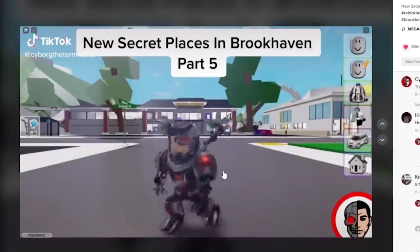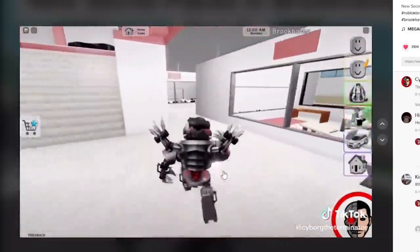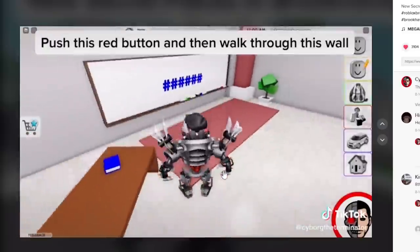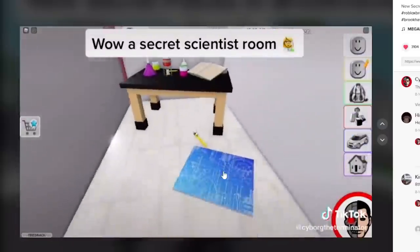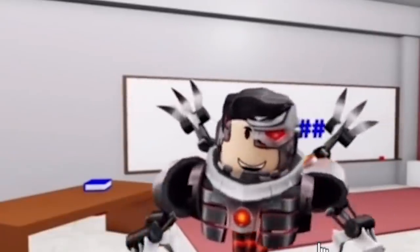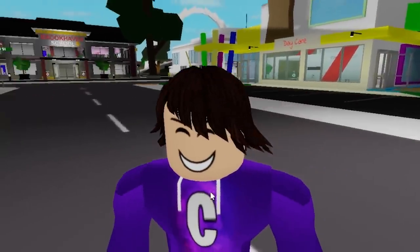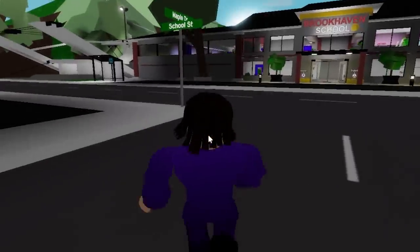Now we've got 'new secret places in Brookhaven part 5.' He says go to the school, then go to the science classroom. There's a red button, and you walk through the wall into a scientist room. That could actually be a thing inside Brookhaven because there's a scientist room inside the school - that is crazy, I can't wait to try this secret.